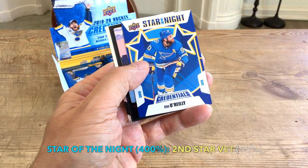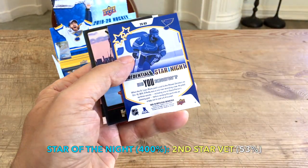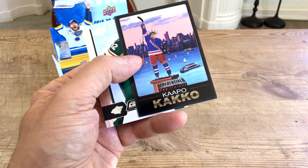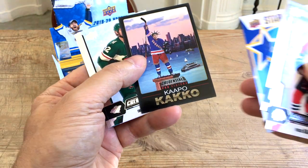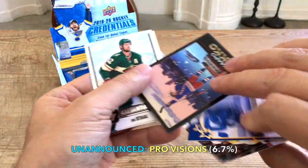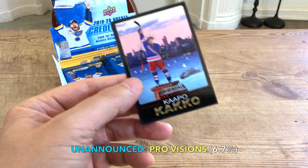Continuing on — we have a Patrick Kane, a Drew Doughty, and our first credentials star of the night would be Ryan O'Reilly. Very very clean looking card, I like it quite a bit. And then — look at this — we hit a Kaapo Kakko! What a cool looking card, numbered five or six. Awesome. An Eric Staal and a Brent Burns as well.